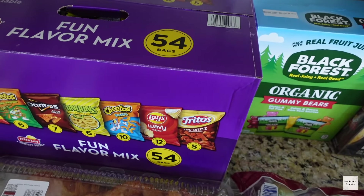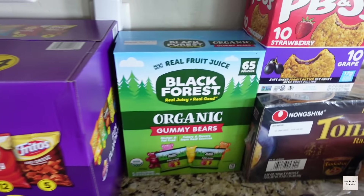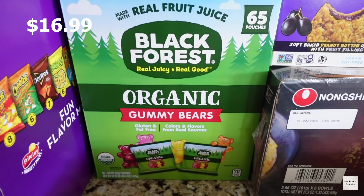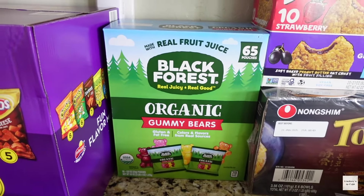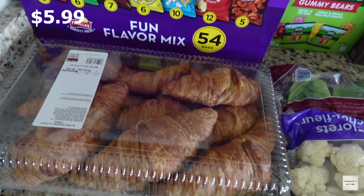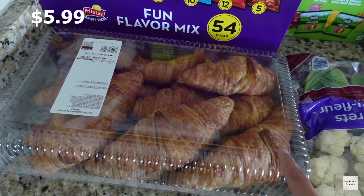The first thing I'm going to show you is this box of chips — it's a variety pack with all these different flavors and has 54 bags in there. We also got some organic gummy bears for Ava, little snack packs she can take for lunches. She loves peanut butter and jelly — we haven't tried these before, so I thought those would be good for her to try out for snacks.